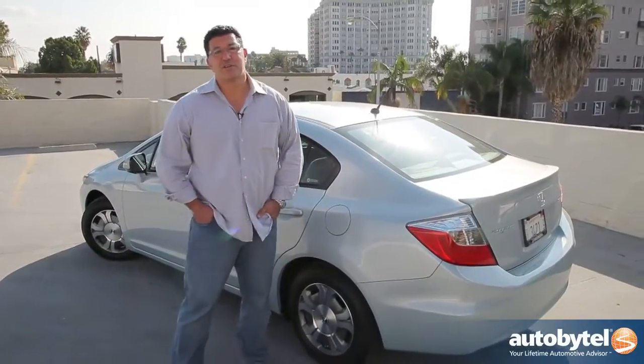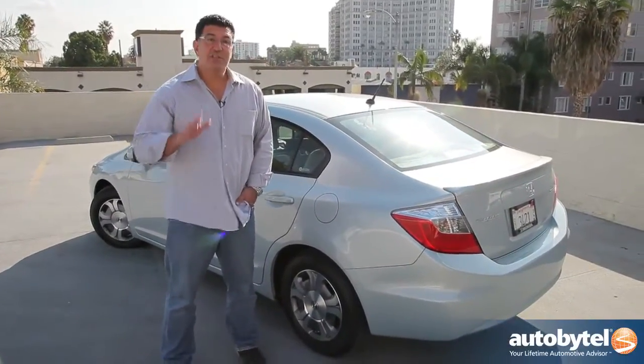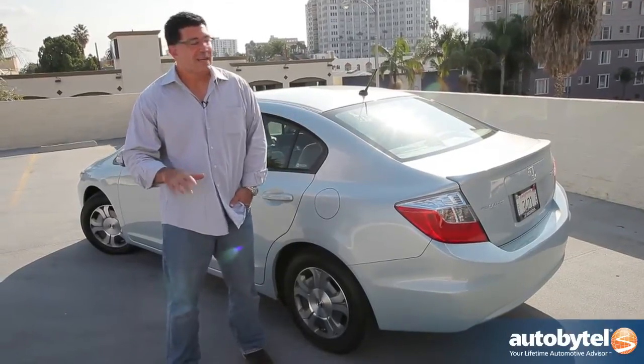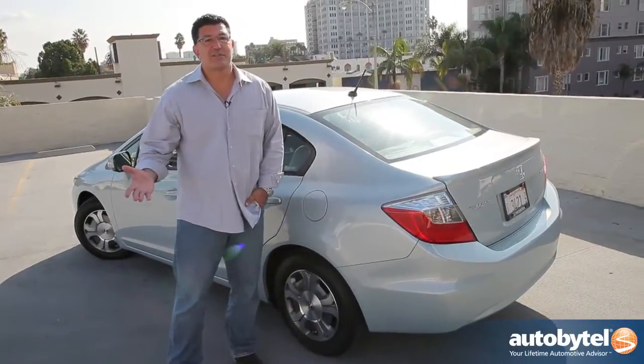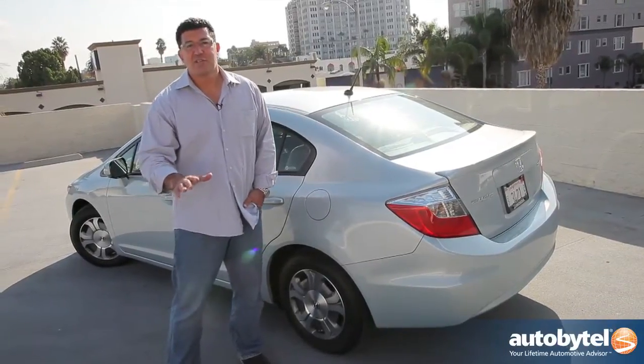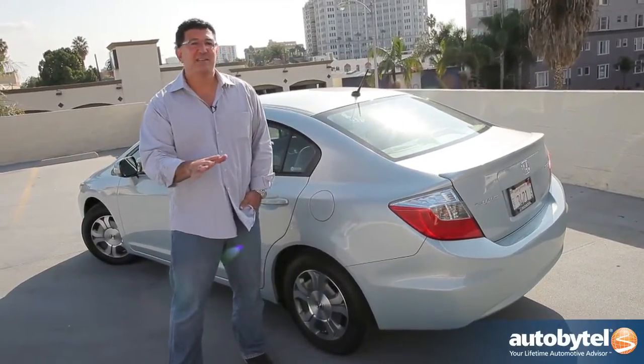EPA numbers and I don't really get along. This car is rated 44 city, 44 highway. I actually was able to get 42 in relatively normal driving, and if you compare that to a regular Civic that might get a combined 30 to 32 miles per gallon, you're talking about a 10 miles per gallon difference.